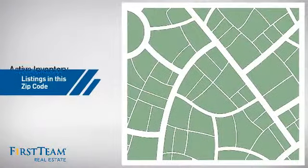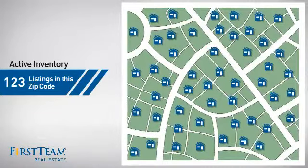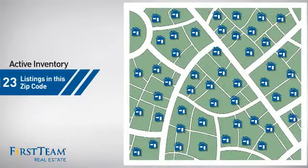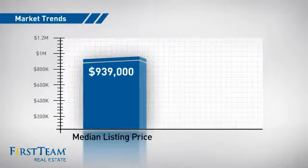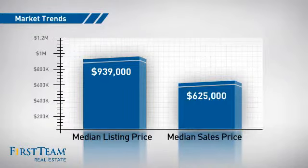Wondering how it stacks up against the competition? There are now just over 120 homes on the market within this zip code, with a median list price of just over $900,000 and a median sale price of just under $650,000.